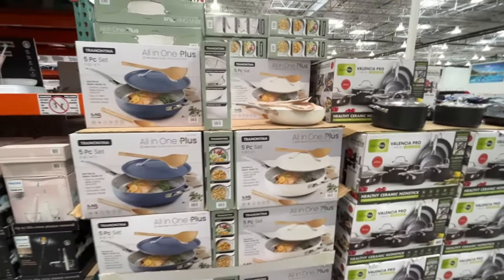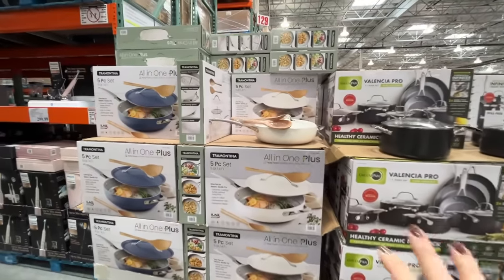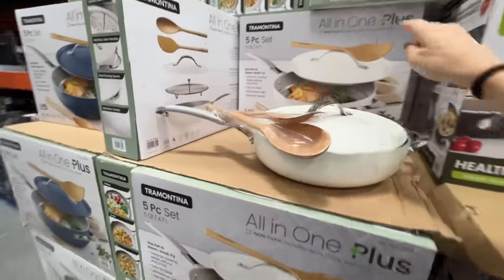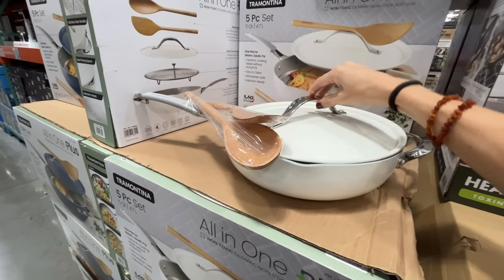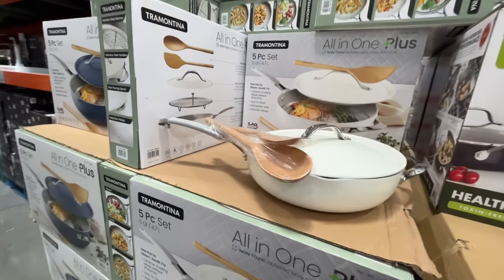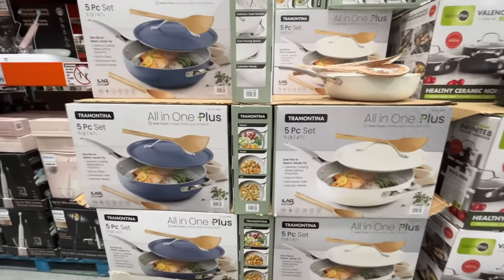I've found that when I come by myself I don't normally come down all these aisles — I just beeline straight to the food and get out. It's always fun to do a shop with me. A five-piece set with wooden utensils — I want to say $50, comes in two colors.